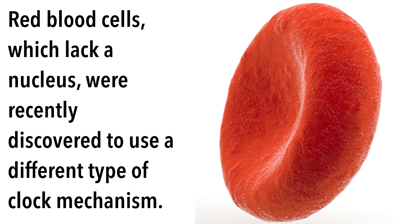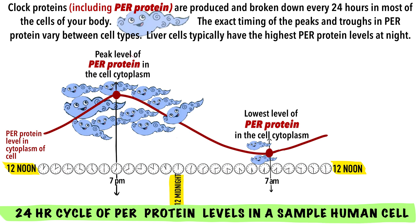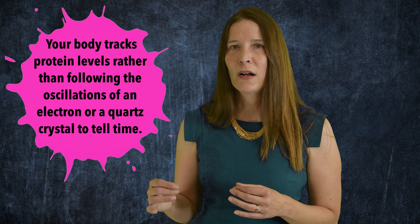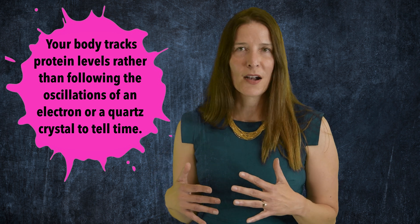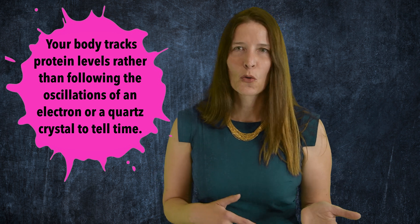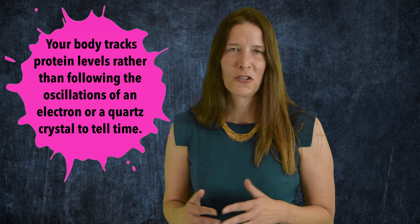Red blood cells, which lack a nucleus, were recently discovered to use a different type of clock mechanism. Your cells use this repeating process of protein production and protein degradation to track the passage of time. Unlike a man-made clock, your body tracks protein levels rather than following the oscillations of an electron or a quartz crystal in a watch to tell time.